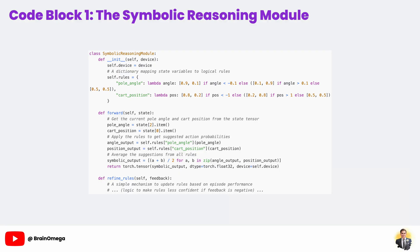We also have a refine_rules method, which is a very simple way to make our symbolic system adaptable. After an episode, if the overall feedback was negative, it will update the rules to be a little less confident in their suggestions. It's a basic form of learning for our logical system.